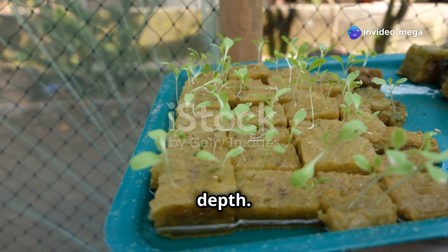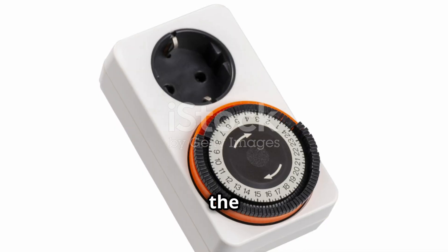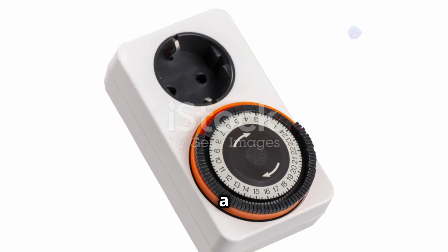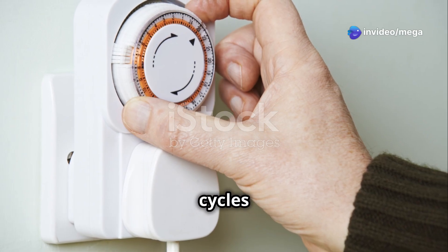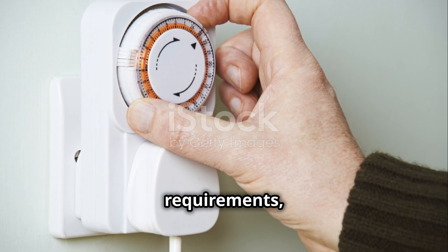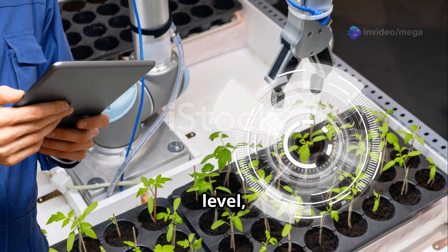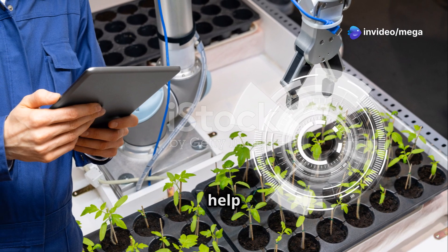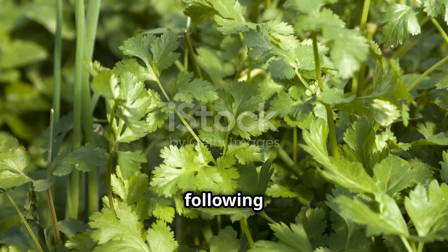Finally, connect the timer and begin monitoring your system. Set your timer to control the lighting and watering cycles based on the specific needs of your plants, as different plants have different light and water requirements. Regularly monitor the system, checking the water level, nutrient concentration, and overall plant health. Keeping a close eye on these factors will help you catch any issues early and ensure your plants thrive.